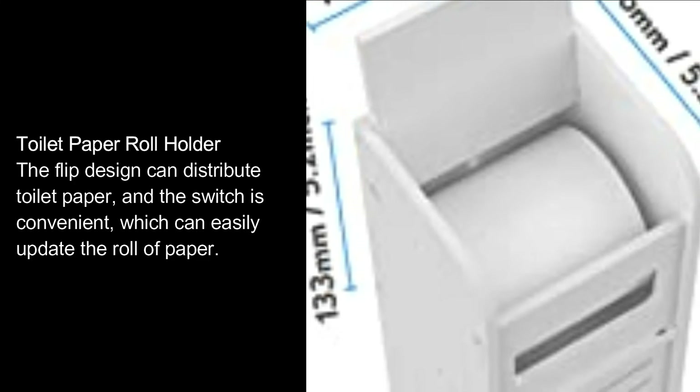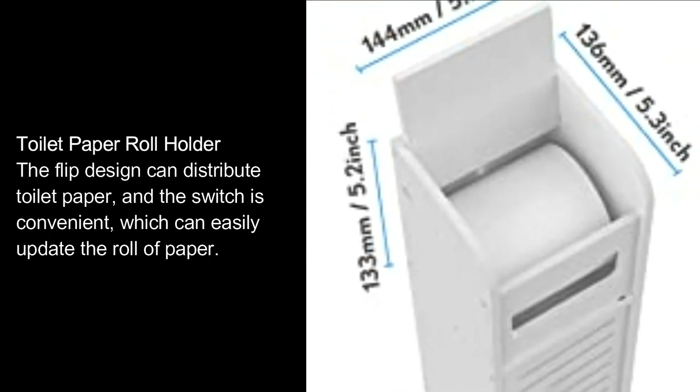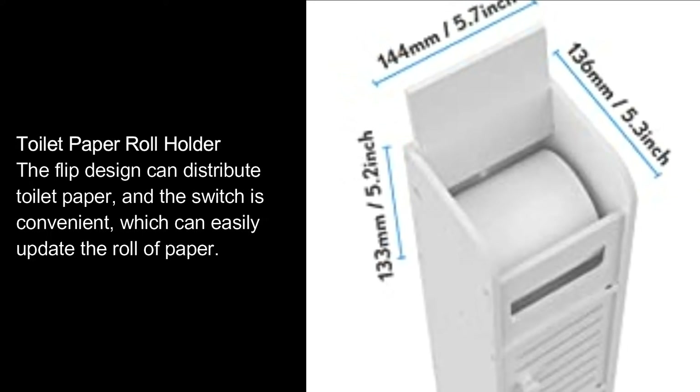The toilet paper roll holder features a flip design that can dispense toilet paper easily. The switch is convenient, which allows you to easily update the roll of paper.